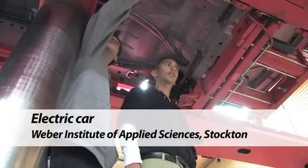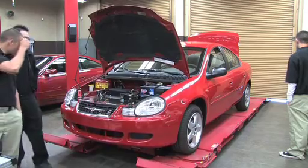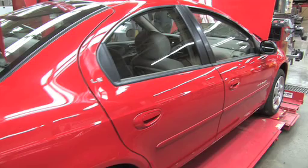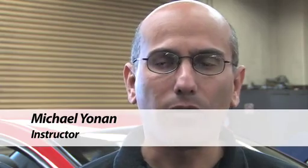Last March, I decided that we're going to convert a car, this 2002 Neon, to a full electric. So I started doing a lot of research and investigating what we needed to do, and I started gathering all the parts that I thought we were going to need to accomplish this task.